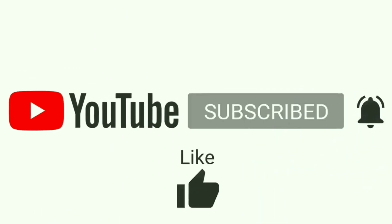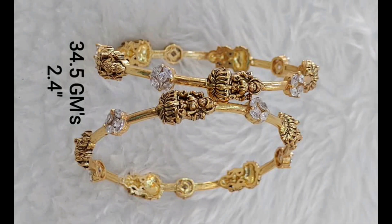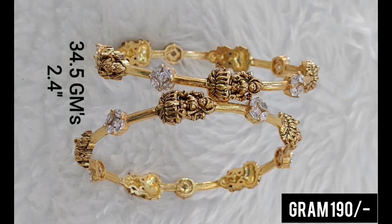I will show you a small request for the video. Please subscribe to my channel. If you click on the bell icon, you will see the notification options.